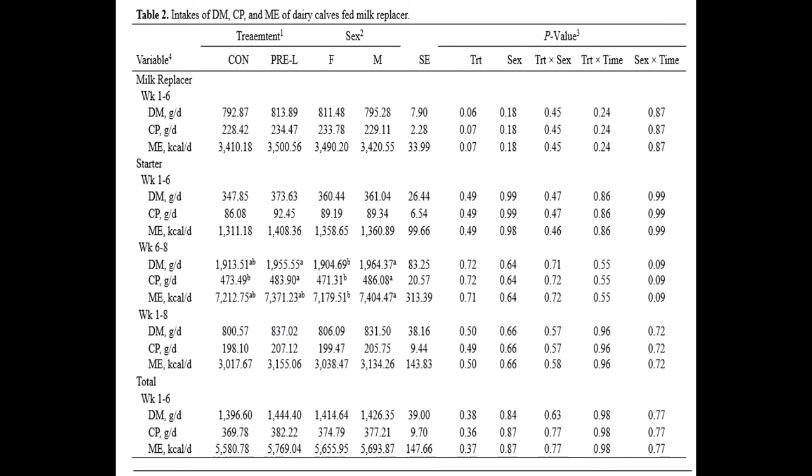Here is a table of the intakes of dry matter, crude protein, and energy. In the first six weeks for the milk replacer, you can tell that the pre-lysine group had an increase in all three — dry matter, crude protein, and energy — compared to that of the control group.